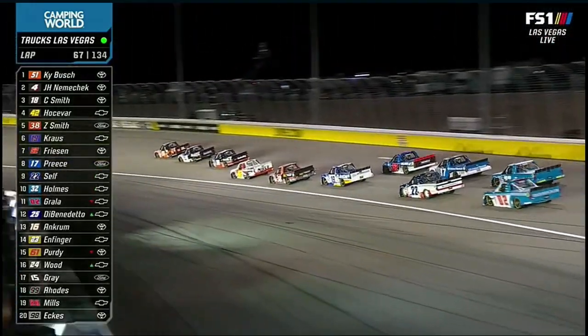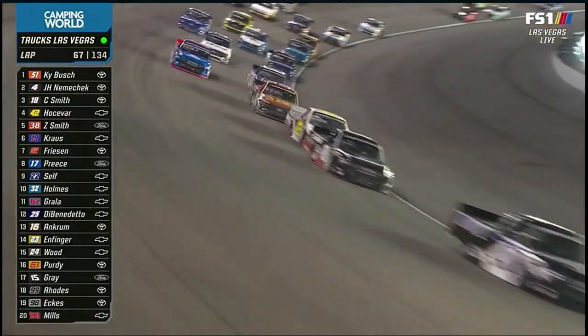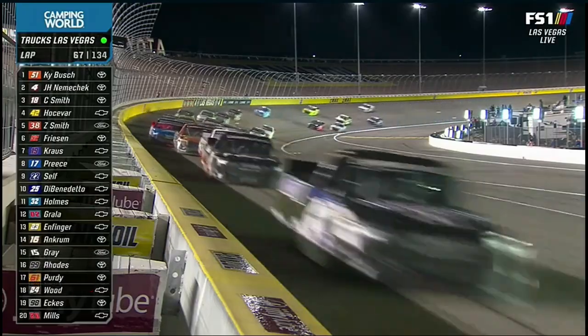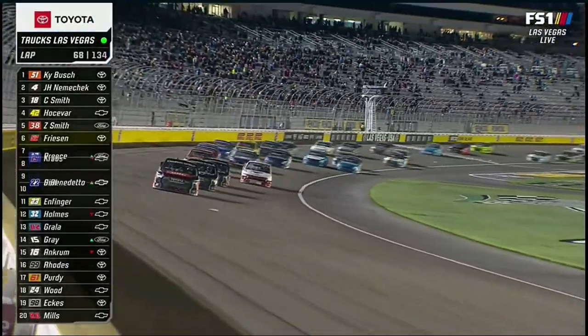That's Zane Smith with the repairs to the 38 truck — he's in the top five now. That's great to see him working his way back up after that damage. I was surprised; I thought this restart would have a bit more chaos, but it seems like everybody's settled now and seen what's happened and how vulnerable it is.